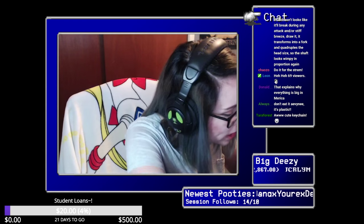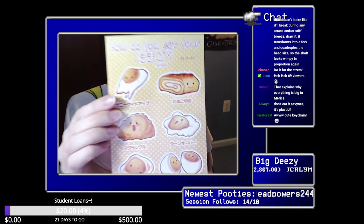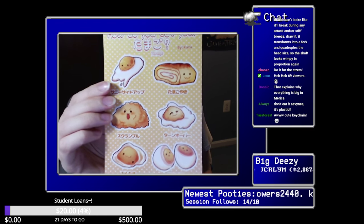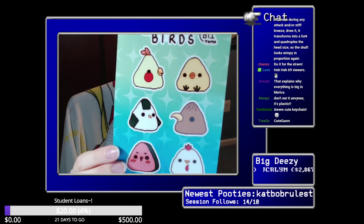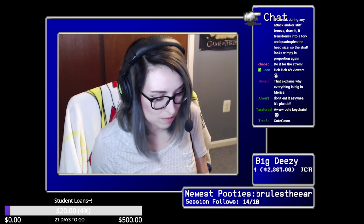There are one more — actually two more things. Oh my god, these are so cute! They're stickers. Look at these stickers — it's eggs! I love eggs, oh my god they're so cute. I can't wait to put these on stuff. And then these are also freaking adorable — onigiri birds! So cute, oh my god I can't wait to put them on stuff.